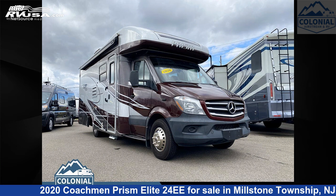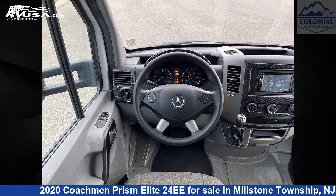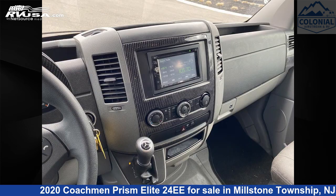This 2020 Coachman PRISM Elite 24 EE is a Class C RV. It is located in Millstone Township, New Jersey, 08535, and is offered for sale by Colonial Airstream and RV.